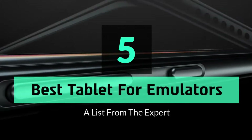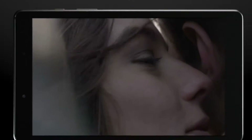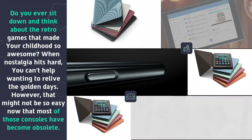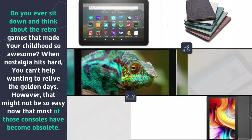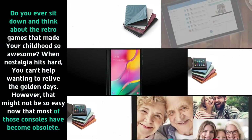Hey guys and girls, in this video we are going to take a look at the top 5 best tablets for emulators. Do you ever sit down and think about the retro games that made your childhood so awesome? When nostalgia hits hard, you can't help wanting to relive the golden days. However, that might not be so easy now that most of those consoles have become obsolete.